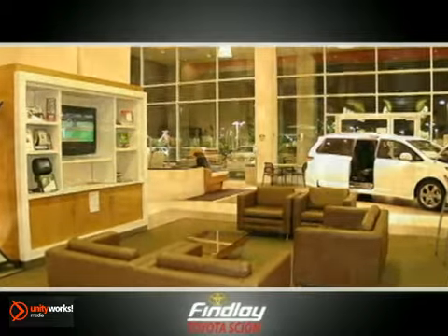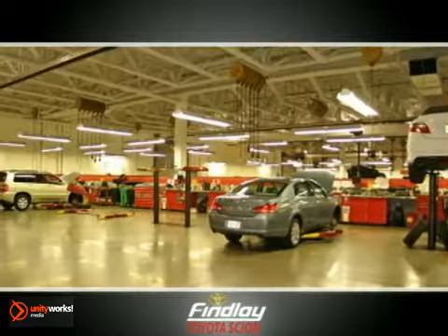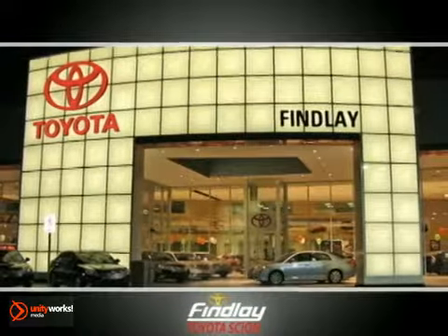At Findlay Toyota, we make servicing your vehicle easy. Our high-end service facility is complete with customer lounges, parts, and even an accessories boutique.